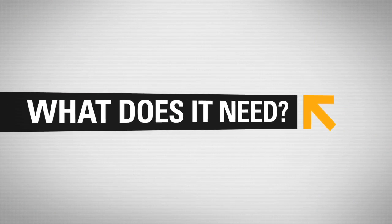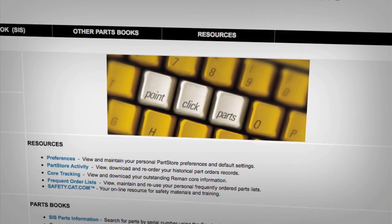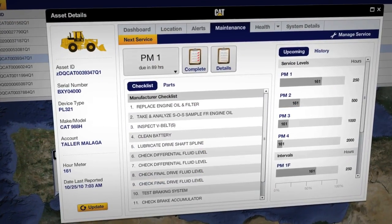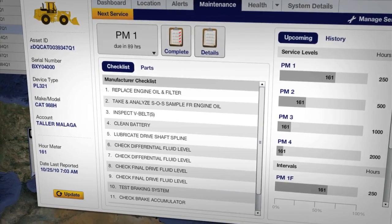Need dealer support? ProductLink lets you click through to your dealer's service department and parts store for quick scheduling and ordering. And it provides up-to-date information that dealer personnel can use to respond more quickly and effectively to your needs.